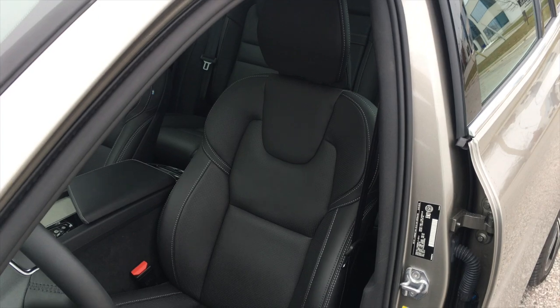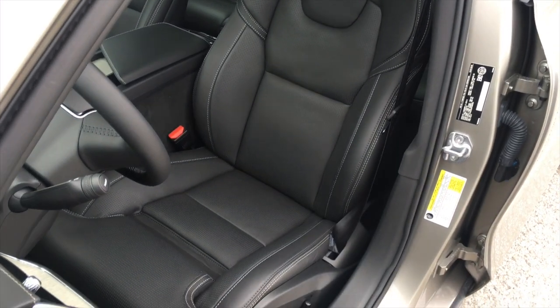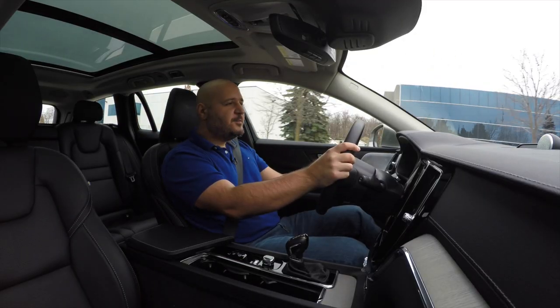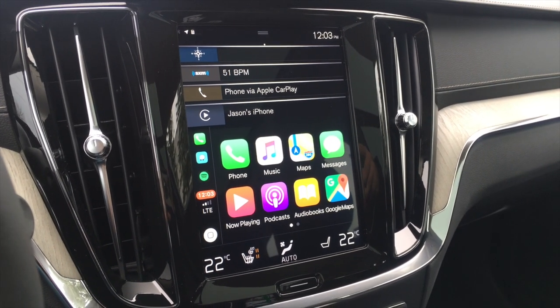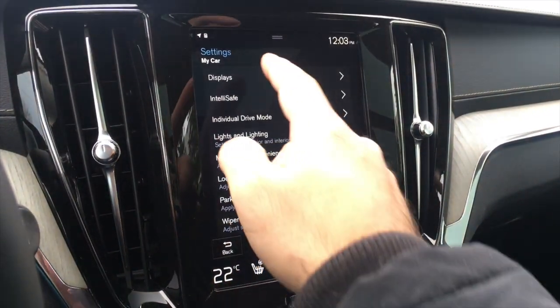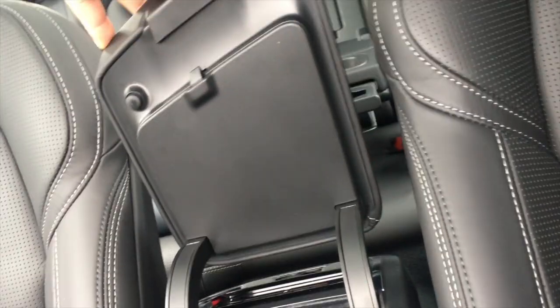The seats in the Inscription model are almost identical to the ones in the R-Design S60 — they support the body really well, are very comfortable, and are better than the ones in the Momentum. The infotainment system feels better this time around; it responds quickly and works wonderfully with both Apple CarPlay and Android Auto. However, there's no cable cutout to avoid crushing your cables under the armrest where the USB port lives.